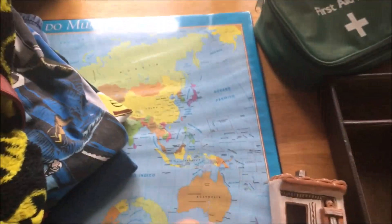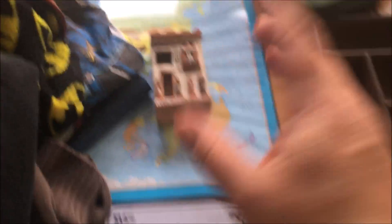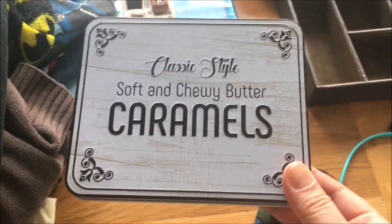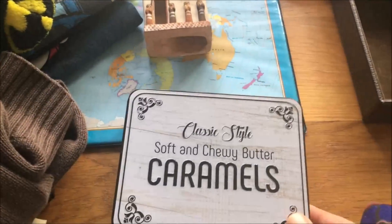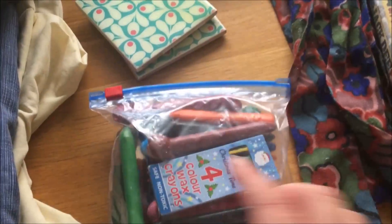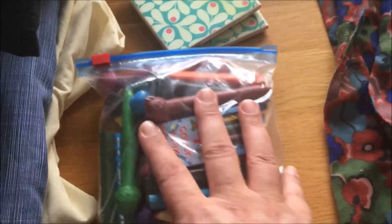I have this top saver that was on my office table — I don't care for it, it's going. A little tin I bought from Poundland with caramels inside — the caramels were really good, but I don't need the tin. Two coasters, and a bag of crayons and some pencils — Alex has tons of them so I'm getting rid of these.